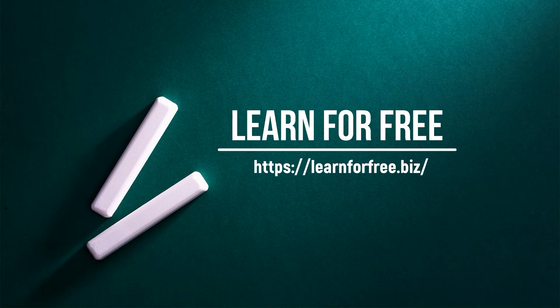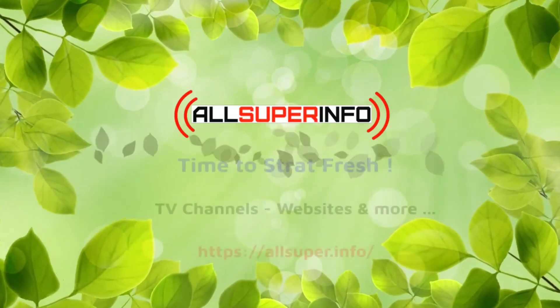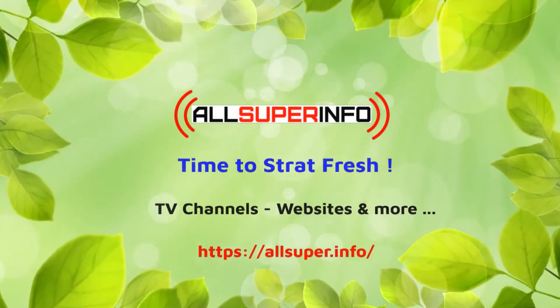For more content like this, please visit learnforfree.biz. Content produced and distributed by AllSuperInfo. All rights reserved.